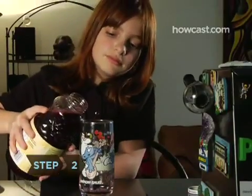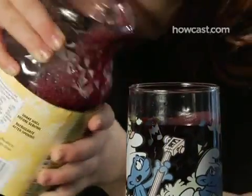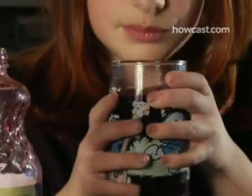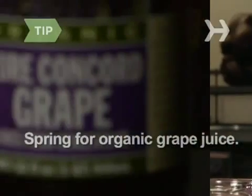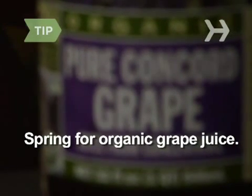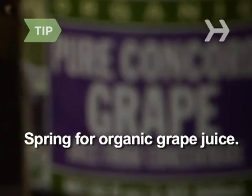Step 2. Drink purple grape juice, not white. Research has found that drinking 8 ounces of Concord grape juice a day improves memory by 20 percent, thanks in part to loads of antioxidants. Spring for organic grape juice — organic fruits and vegetables have 40 percent more antioxidants than non-organic ones.